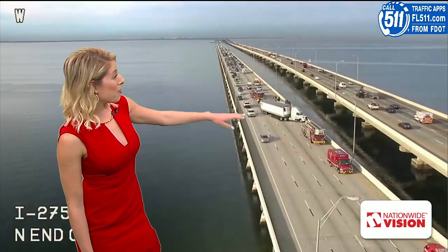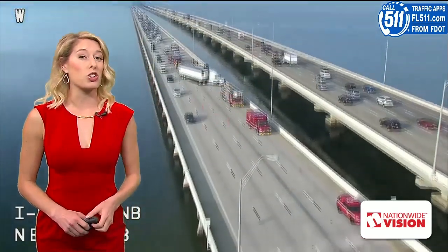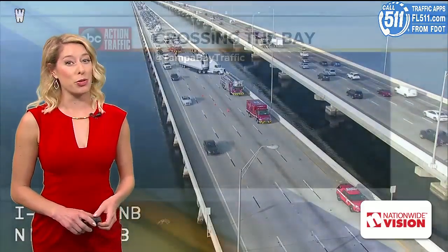Excuse FDOT as they adjust the camera view a little bit. You can see the backup extending — only one lane getting through, fire and EMS on scene. A heavy-duty wrecker, as far as I can tell, is not there yet, so this is going to be quite some time before this gets cleared up.